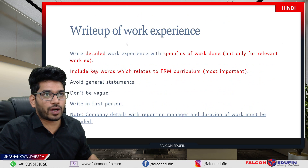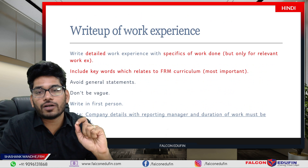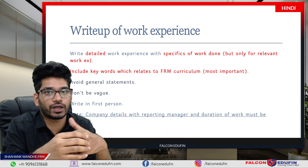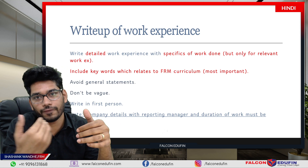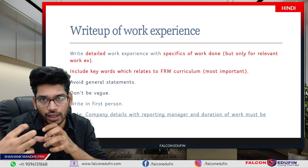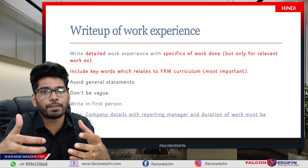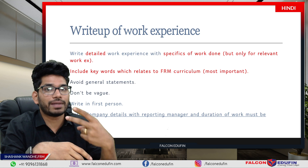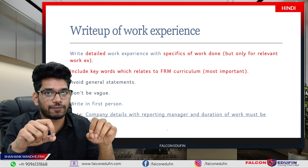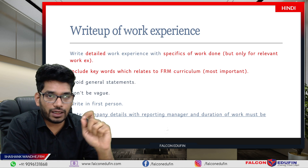Now let's discuss some key points about writing your work experience. You have to make sure you write a detailed work experience with specifics of work done. For example, if you are submitting experience from 10 years prior and you worked in 2 different companies — where one was not aligned with GARP requirements and one was relevant — you can mention both, but put more emphasis on the relevant experience. Write it in a very detailed format with the specifics of work done. You don't have to write everything, but make sure what you write is relevant, specific, and detailed.